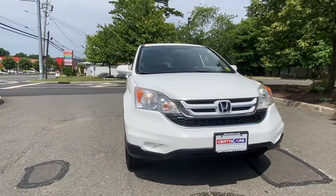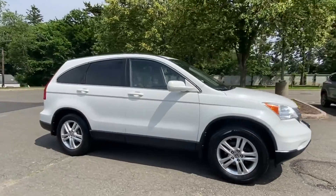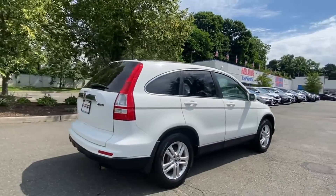2011 Honda CR-V. This SUV offers space as well as power and performance. It includes ample space for all passengers and comes with the following.